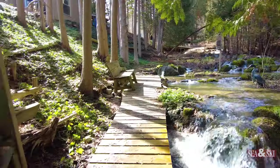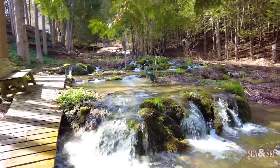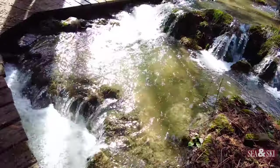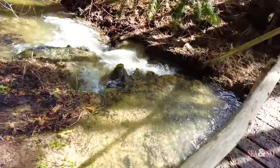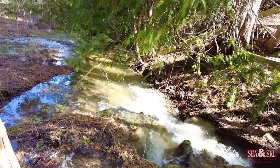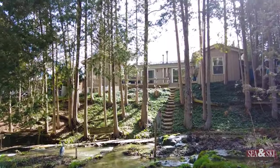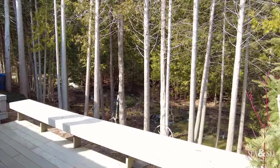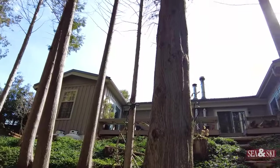This chalet has a beautiful backyard oasis with a year-round running stream and a series of little waterfalls. A perfect spot to relax, hear the sound of the running water, and escape to be in nature. It also has a great backyard deck where you can relax and enjoy the views of the stream and waterfalls in a natural setting.